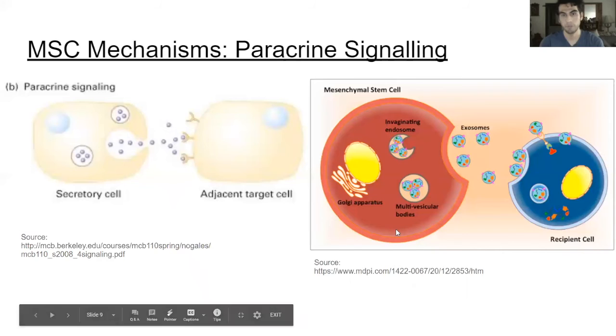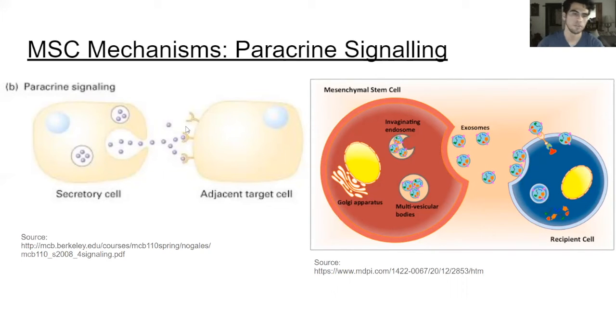This is done through paracrine signaling. The cell packages growth factors in vesicles, and these vesicles migrate towards the cell membrane where they undergo exocytosis and release the signals into the microenvironment. These signals are then received by other mesenchymal stem cells through receptors on their cell surface, which then undergo a transduction mechanism to create more of these growth factors and release them via exocytosis into the area, which is important for recruiting more stem cells to the injury site.